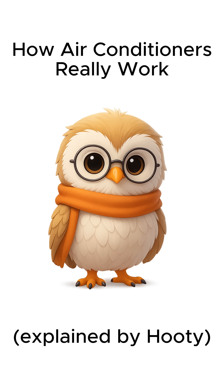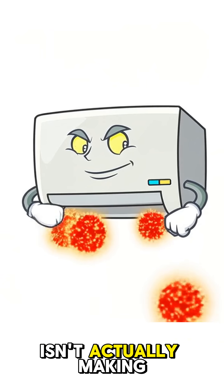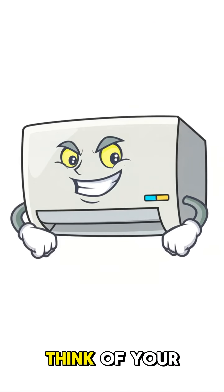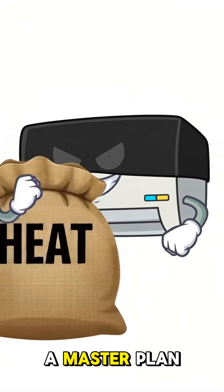How air conditioners really work, explained by Hootie. Your air conditioner isn't actually making cold air — it's doing something way cooler. It's stealing heat from your room. Think of your AC as a heat thief with a master plan.